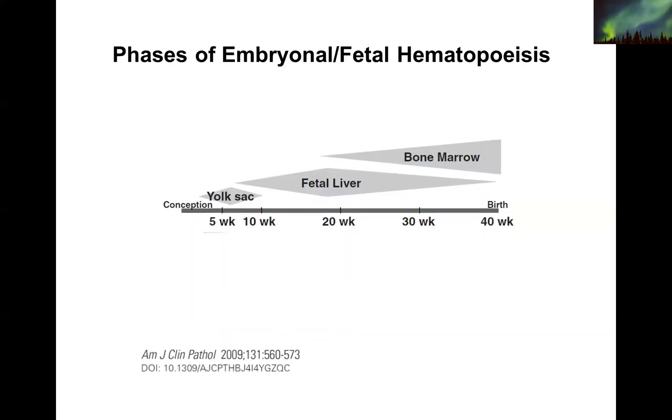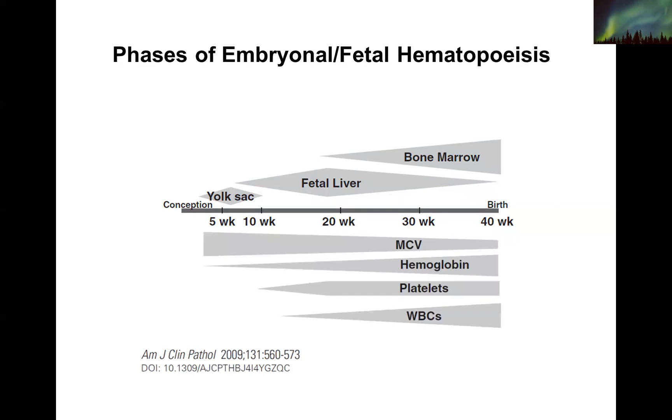These visuals show the different phases of hematopoiesis and what is actually happening to all cell types. As the fetus grows towards birth, the MCV comes down a little, the hemoglobin goes up, the platelets around 20 weeks become stable, and the WBCs go up. Just as the baby is born outside the uterus, the oxygen tension and different physiological stresses are very different, causing a remarkable change in all features of hematopoietic cells. Fetal hematopoiesis is importantly different from childhood hematopoiesis.